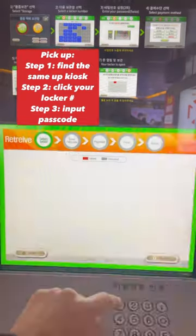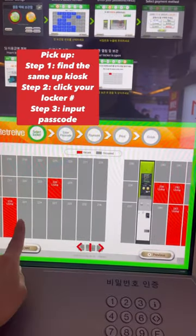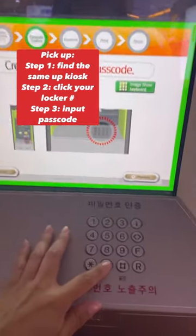And when you're ready to pick up your things, you just go back to the same kiosk, pick your locker number, and put in the passcode. Then your locker will start beeping and you can open it back up and grab your things. It's super simple and really convenient.